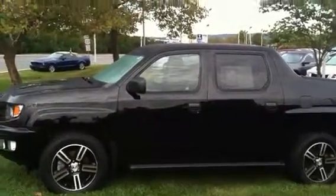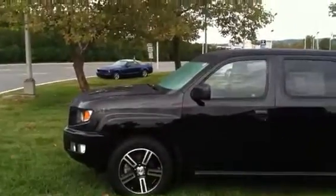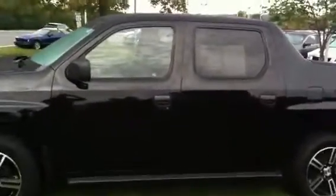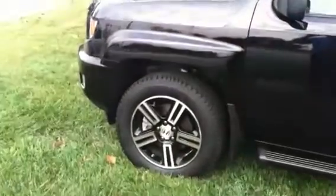This is Dan Dunlap at Phillipsburg-Easton Honda. I have here in front of me a 2012 Honda Ridgeline Sport. It has 21,132 miles. Black on black. It has the Sport Package.